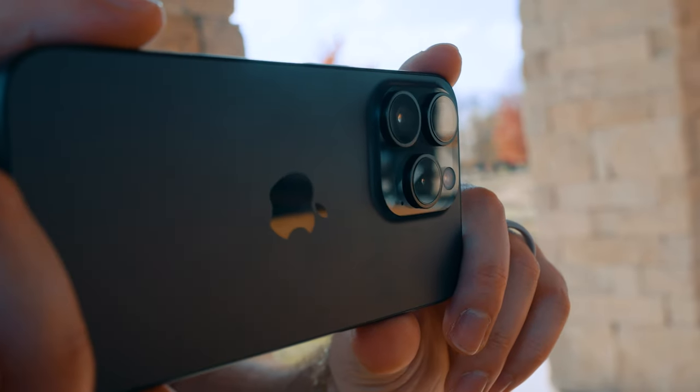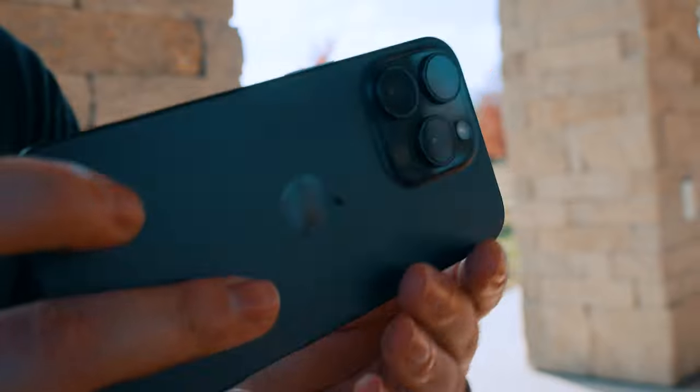While filming handheld maxed out at 4K60 in ProRes Log, this thing got hot, and the battery plummeted too. So it's not the most ideal thing in the world to shoot this way, but it's still really cool that you can.